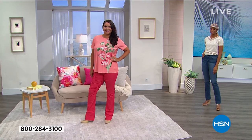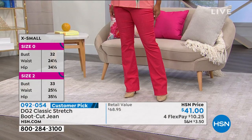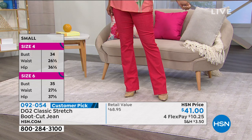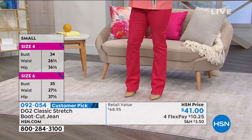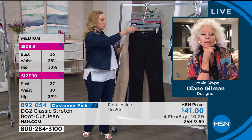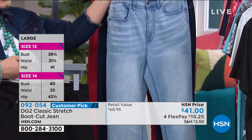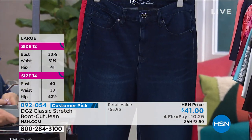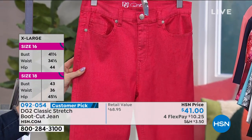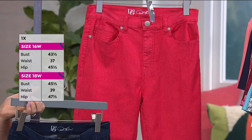You get your choice of petite, average, and tall, sizes 2 to 24 — customize your fit, customize your length. This will be your very favorite bottom, I absolutely guarantee it. We have black, khaki beige, chambray, and indigo. But Diane, here's an interesting turn of events — the red is the most popular so far. Annette's wearing it and everybody's like, 'I'm getting it.'